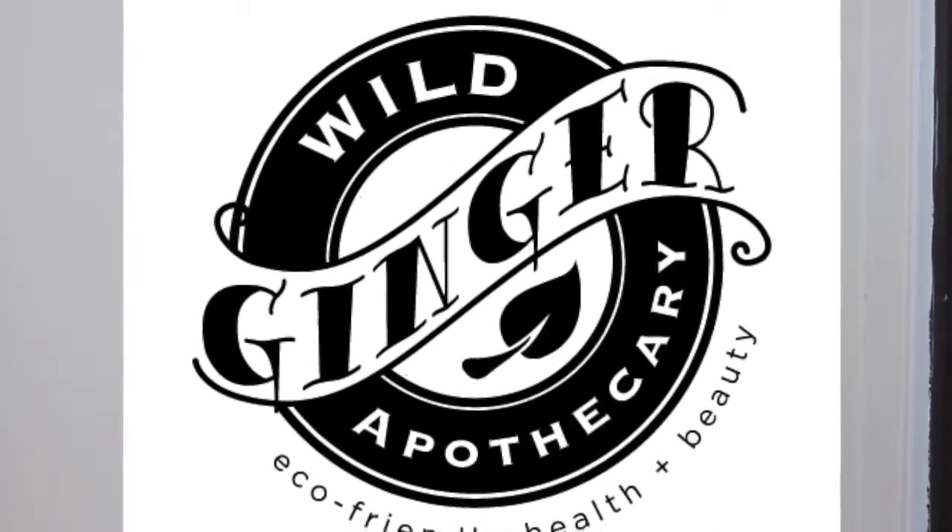Hey guys, this is my first official YouTube video and I wanted to share some of my favorite vegan, non-toxic, gluten-free makeup and hair products. Everything I'm going to show you in this video I got from my absolute favorite store, Wild Ginger Apothecary. If you live in Sarasota, Florida by chance, you have to go there — it's in Gulfgate. The owner Nicole is amazing; I absolutely love her and I go there for all my beauty products as well as birthday gifts, anniversary gifts, Mother's Day, Father's Day — you can do it all there.